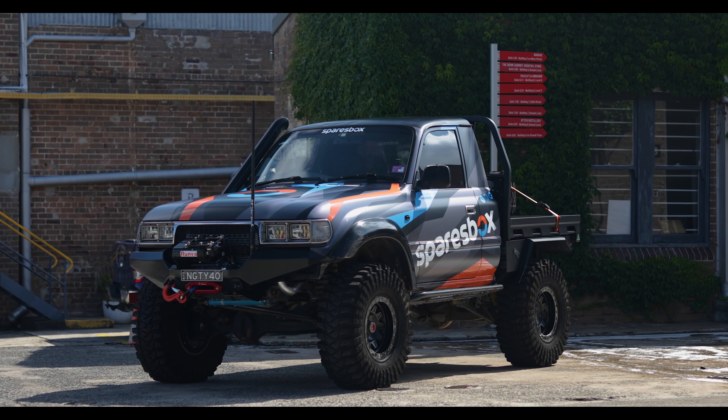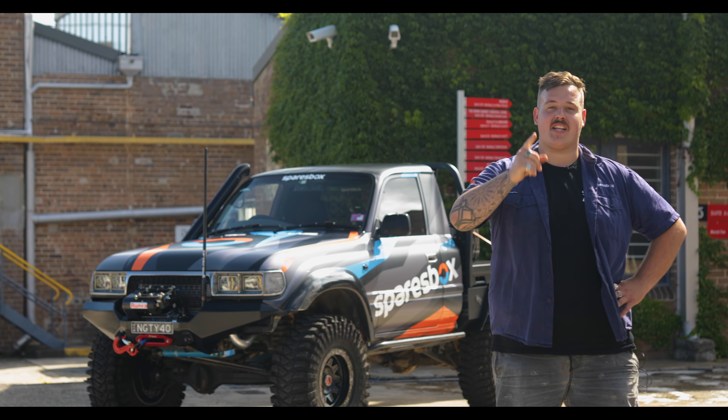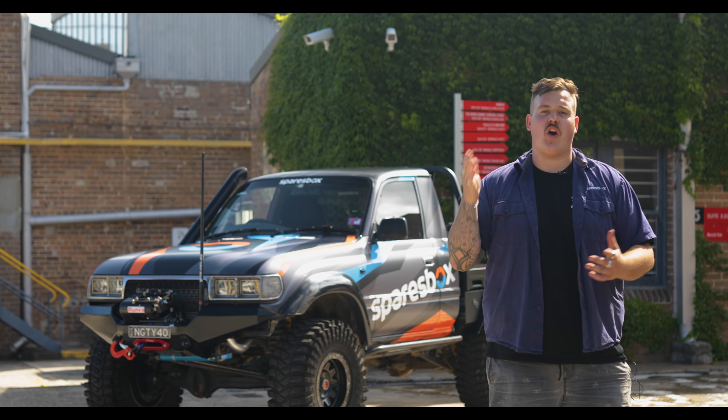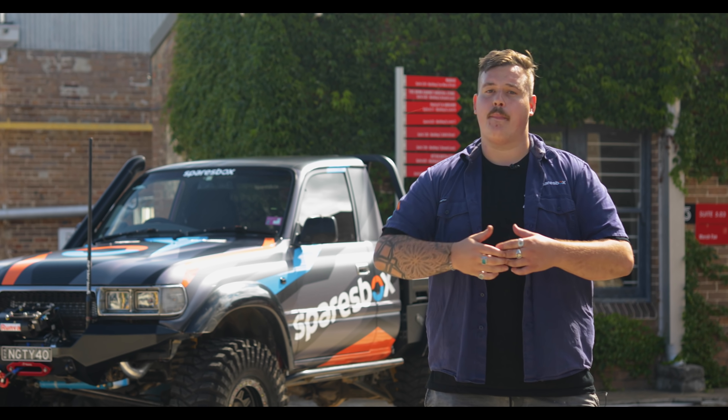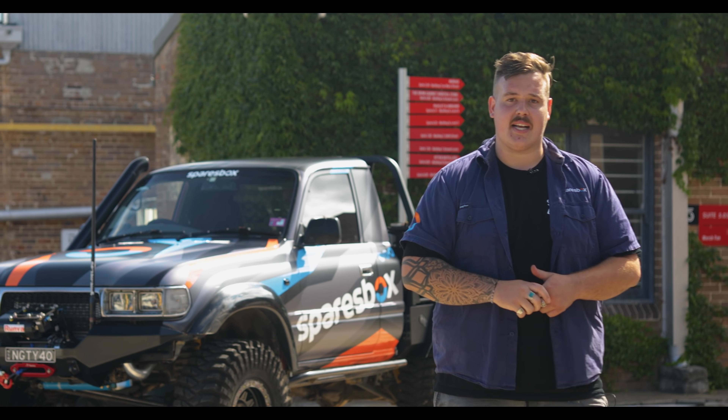When it came time to upgrade the Naughty 40, I was only going to go back to one team — Chris and the guys from Brutal Bars and Fab. I called them up again and had something made up. This time, not tube — plate. And I reckon it looks a million bucks.